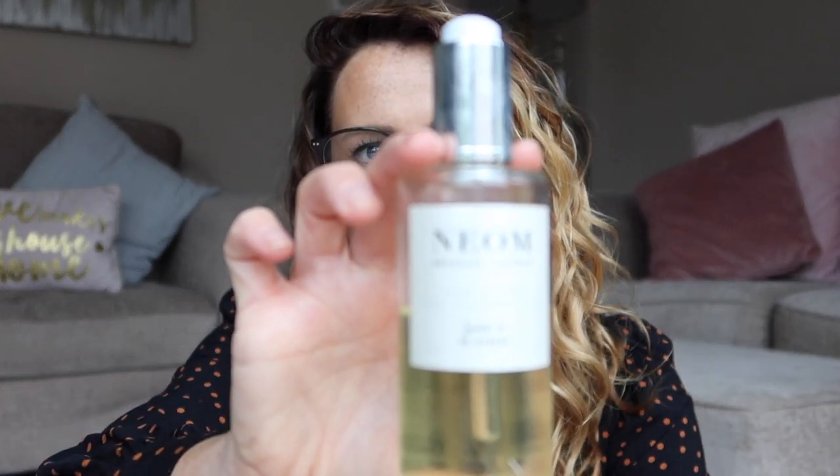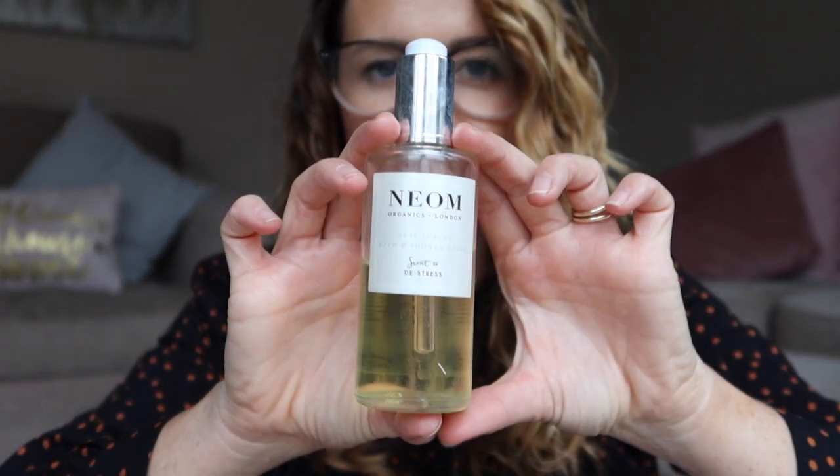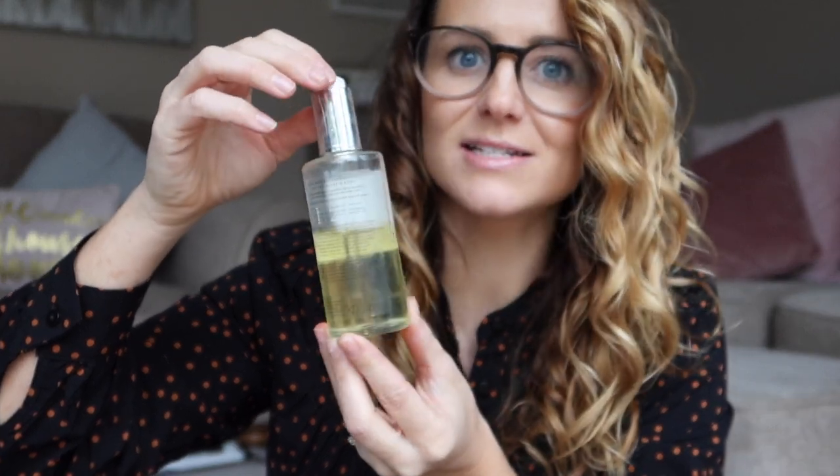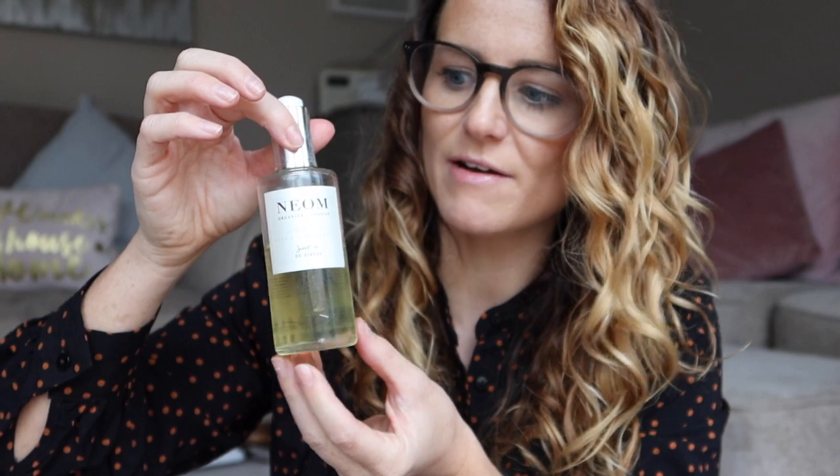Sticking with the same brand, I wanted to show you the Neon bath and shower drops — I've probably featured these before and mentioned them on my Instagram stories. I've been having a ton of baths now it's getting into winter. I've had these for over a year and they last forever. You use the pipette to put drops into your bath — it's the de-stress scent meant to help you relax. You can also put a pipette of it along your décolletage to help you relax by inhaling the essential oils.